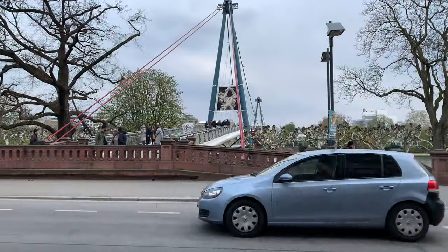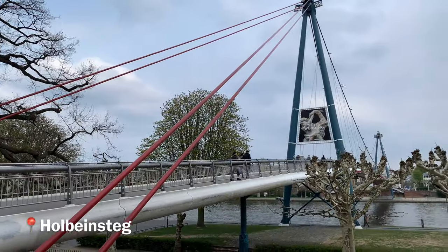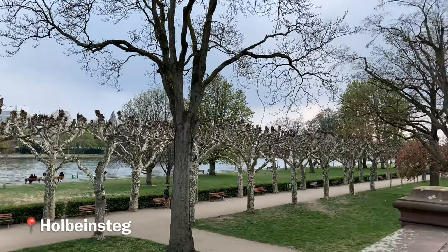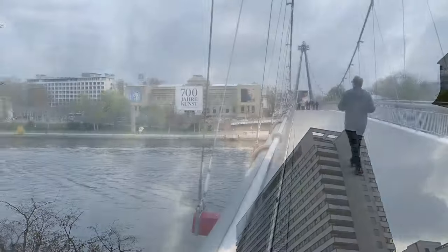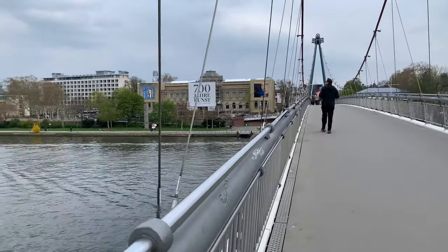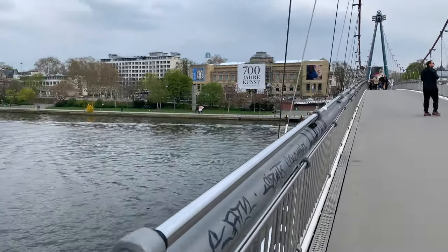Everything in this video is walkable from our hostel, including this pedestrian bridge called Holbeinstieg. It is about 47 degrees here and it's April. So right here is the Städel Museum — we're going in there. They have Picassos and Renaissance paintings. It's one of the best museums in town.